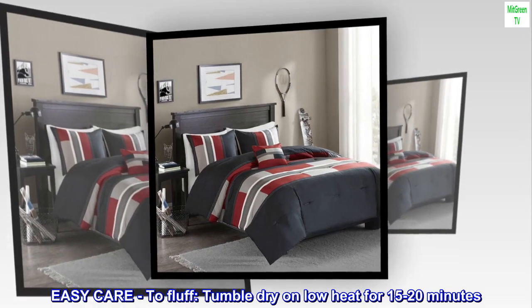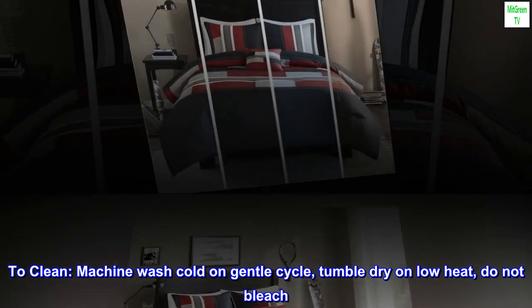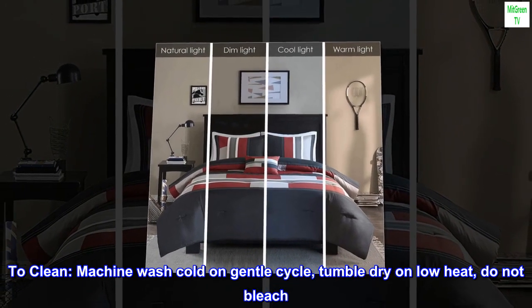Easy care: defluff, tumble dry on low heat for 15 to 20 minutes. To clean, machine wash cold on gentle cycle, tumble dry on low heat, do not bleach.